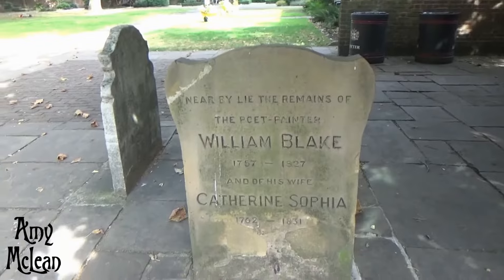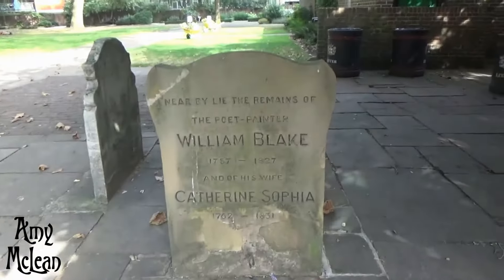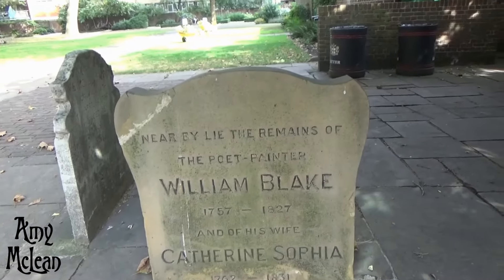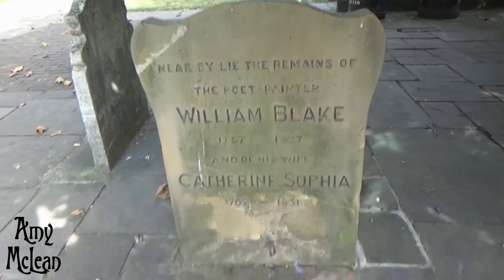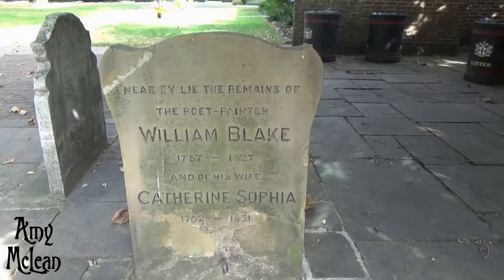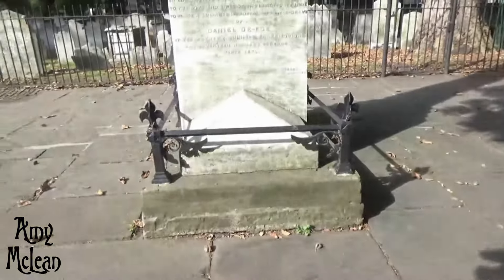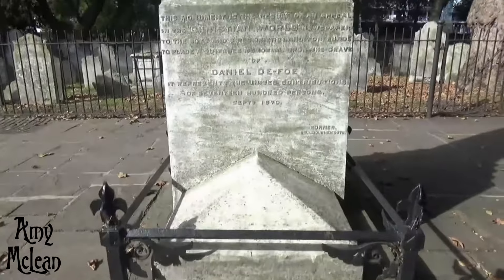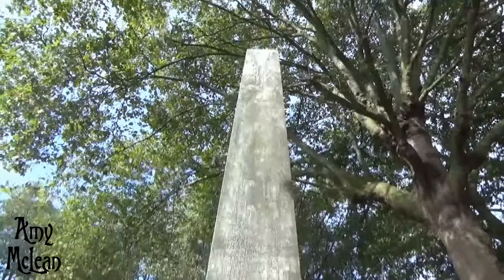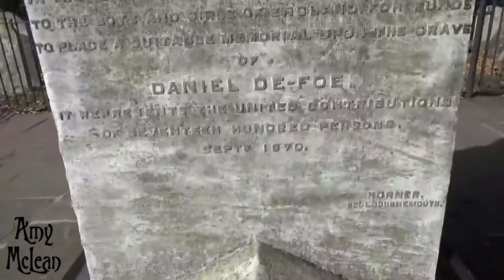William Blake is perfectly accessible, which is a little bit upsetting actually. I kind of thought this would be a little bit more enclosed and protected, but it seems to be in good enough condition and I'm happy that I can get close to it. And here we have Daniel Defoe's rather fetching monument — very tall and very lovely.